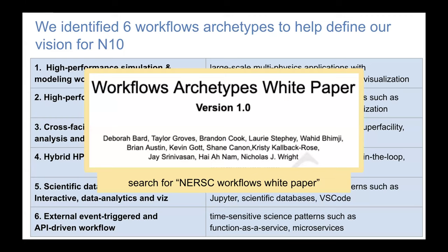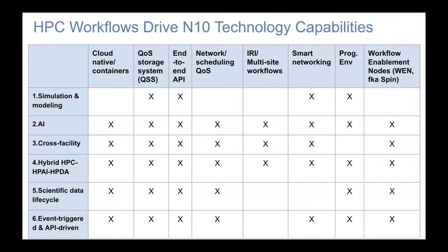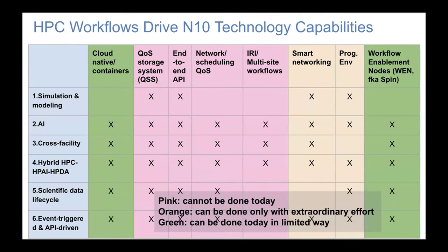If you want to read more, Google the NERSC workflows white paper — there's a lot of detail there, and we released it with the RFP. We've also gone through the exercise of looking at how these different workflow types drive our technology capabilities: what workflows need from a system, what we can do today, and what we can't. For example, networking, scheduling, and quality of service — we currently can't guarantee a certain level of network or storage performance. But we want to offer users the ability for time-sensitive workflows to execute reliably.